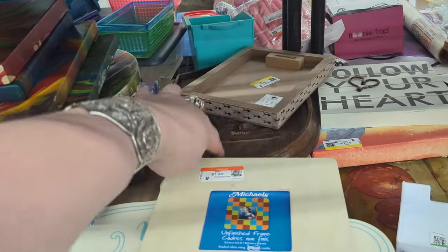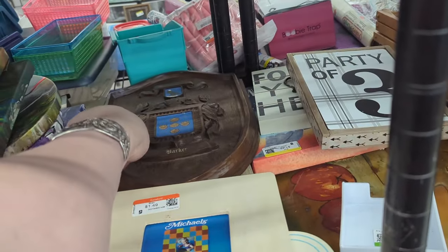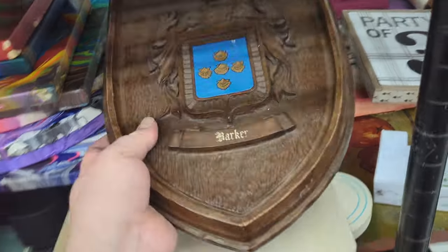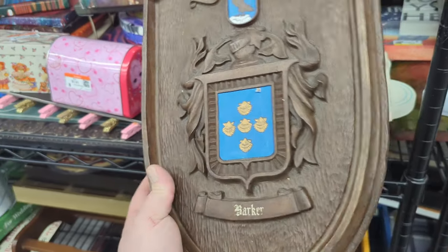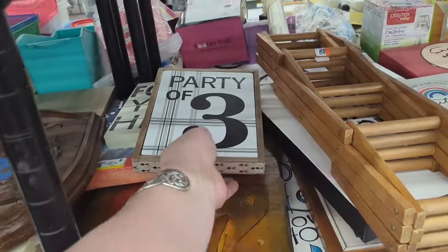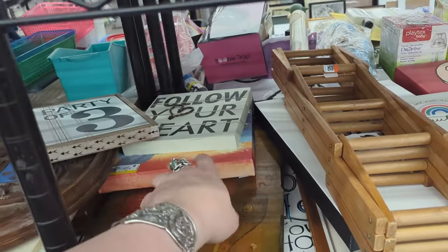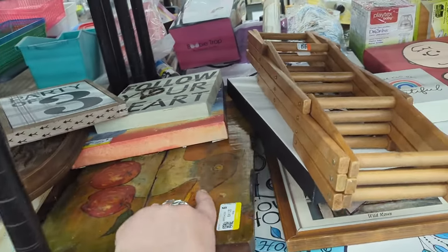There's another wood piece down here I wanted to take a look at. I think it's like a name, like a family name — Barker, sure is. That's neat though. I mean, if your last name's Barker, come on down. You get it? Barker, come on down. I'll keep my day job.